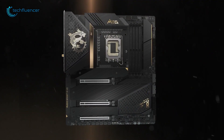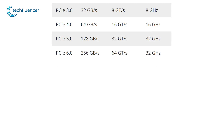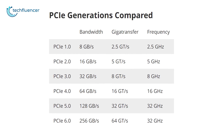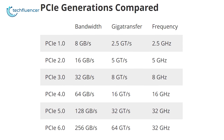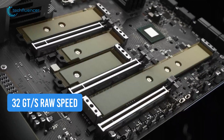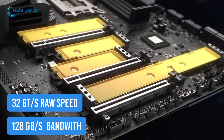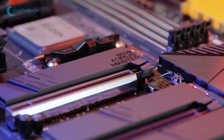Over the decade, this Express standard experienced significant improvement from one generation to another. Tom's Hardware has put together a nice chart that illustrates how the bandwidth of each generation has doubled in terms of speed. Released in May of 2019, the PCIe 5.0 standard has 32 GT per second raw speed and 128 GB per second of bandwidth, which is significantly higher compared to the previous generation.